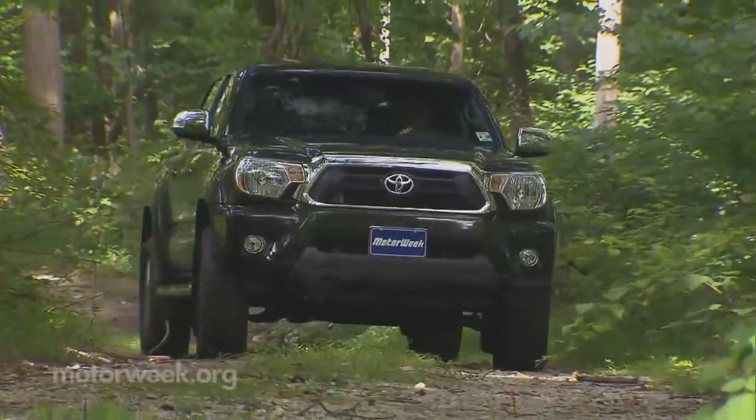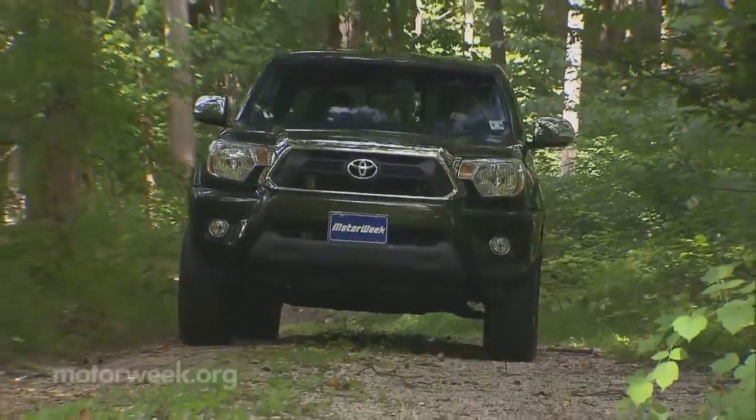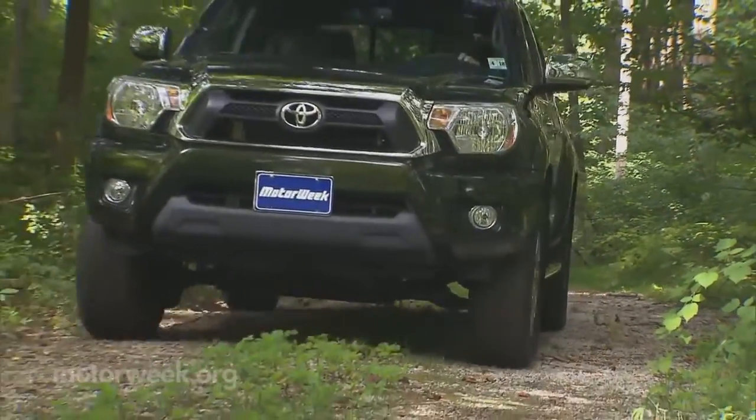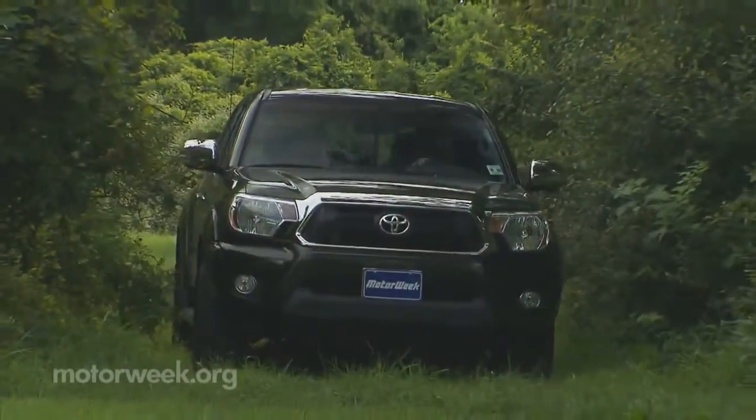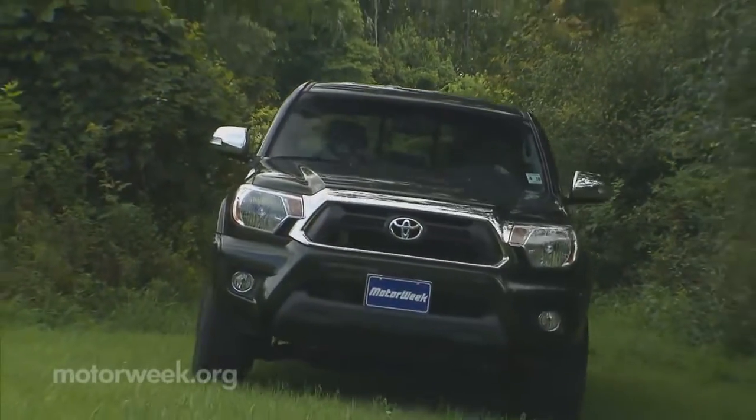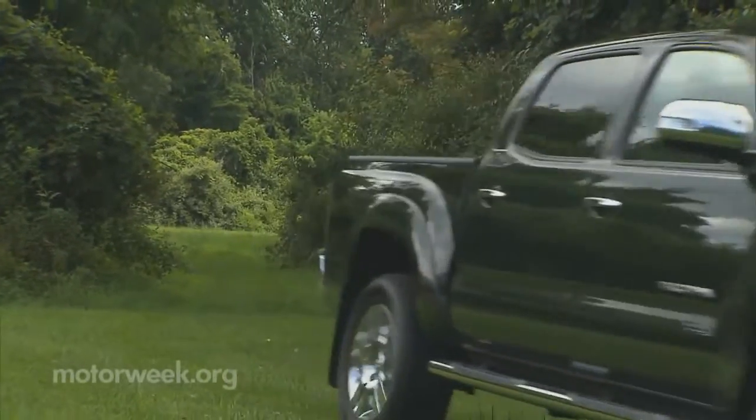One area the stiff suspension pays off is in being able to conquer some pretty rugged off-road terrain. Tacoma's part-time high-low 4x4 system is another old reliable. It may not be a comfortable off-road track, but this truck does inspire confidence.